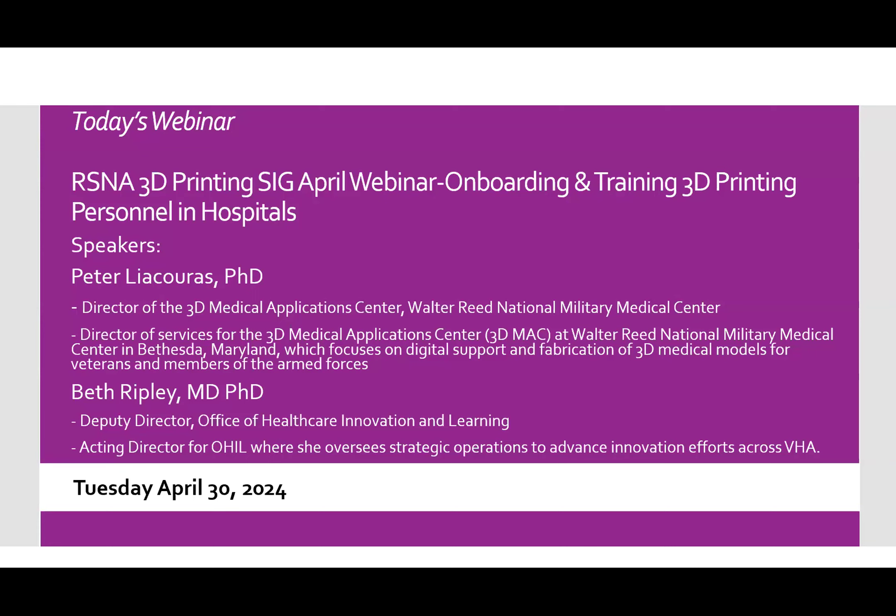We also have Dr. Beth Ripley, who is the deputy director of the Office of Healthcare and Innovation and Learning in the VA system, who has not just helped lead the 3D printing operations at her site, but also throughout the VA system, also bringing in a lot of personnel. So we thank our speakers for being present today.